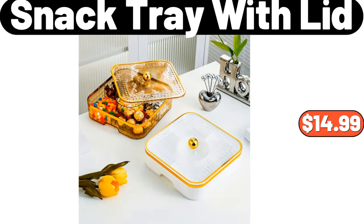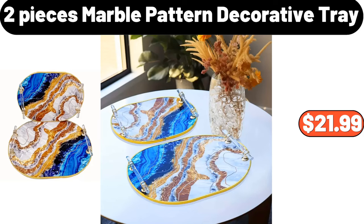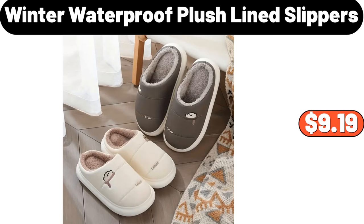Snack Tray with Lid, $14.99. Vacuum Sealed Glass Canister for Fresh Coffee, $10.47. Two-Pieces Marble Pattern Decorative Tray, $21.99. Winter Waterproof Plush Line Slippers, $9.99.